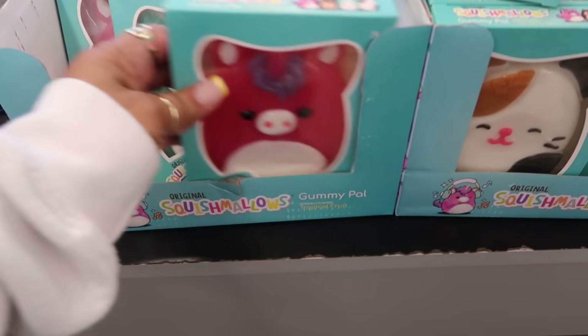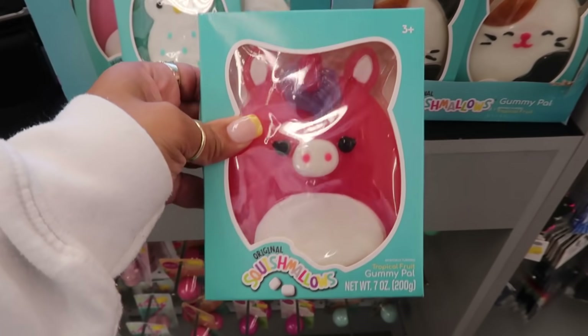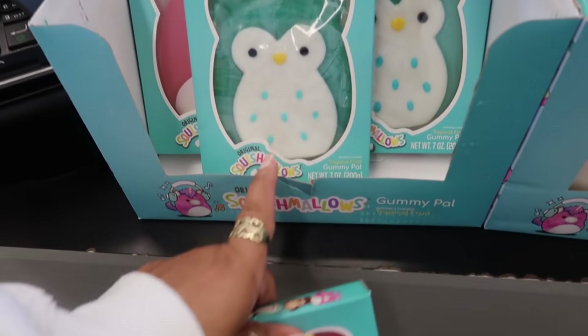And look at these giant gummy bears — I think they're gummy bears. Yeah, gummy pal. It's like a giant gummy bear. I like the little characters. It's almost like the little dolls, the squishmallows. The little cat.